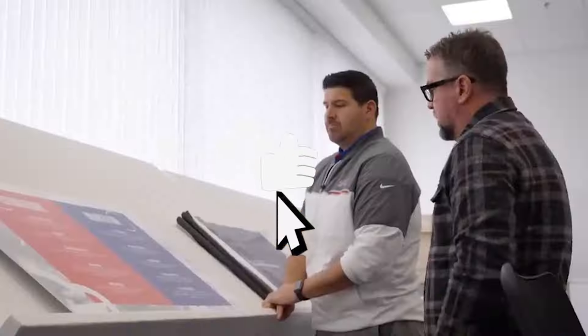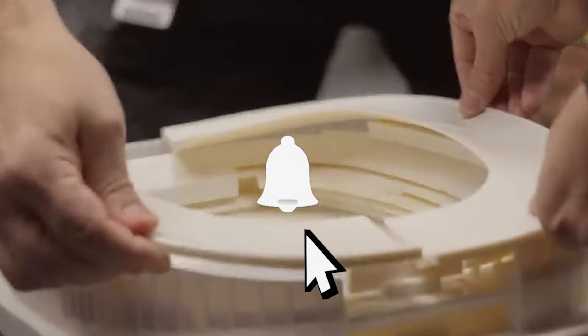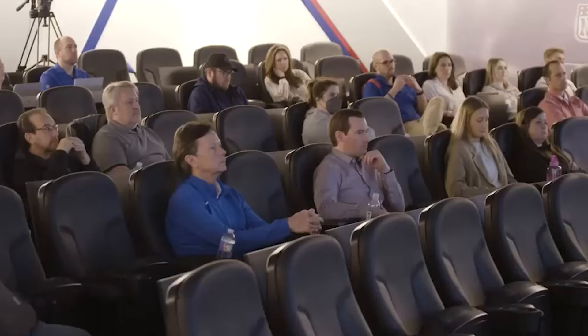If you're into engineering and construction, be sure to check out my other videos for more exciting content. Let me know what you think in the comments below. Thanks for tuning in — I'll see you in the next one.